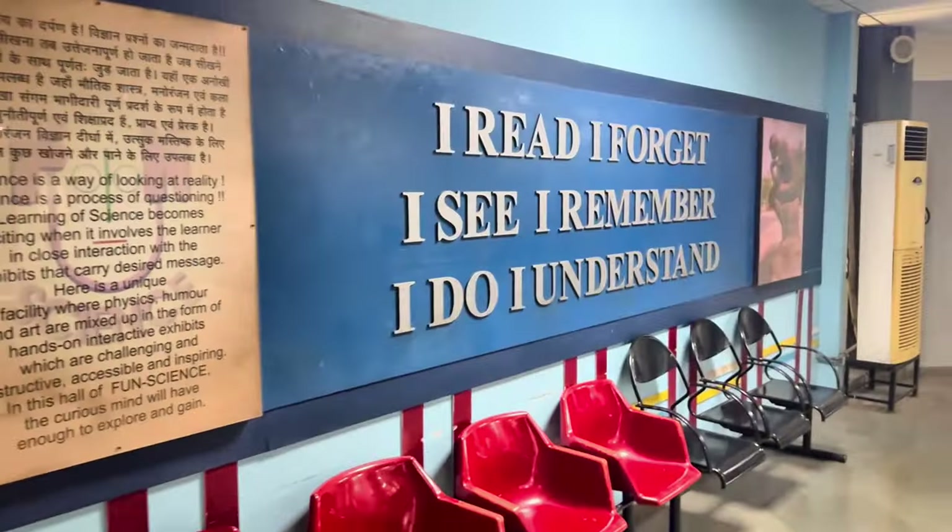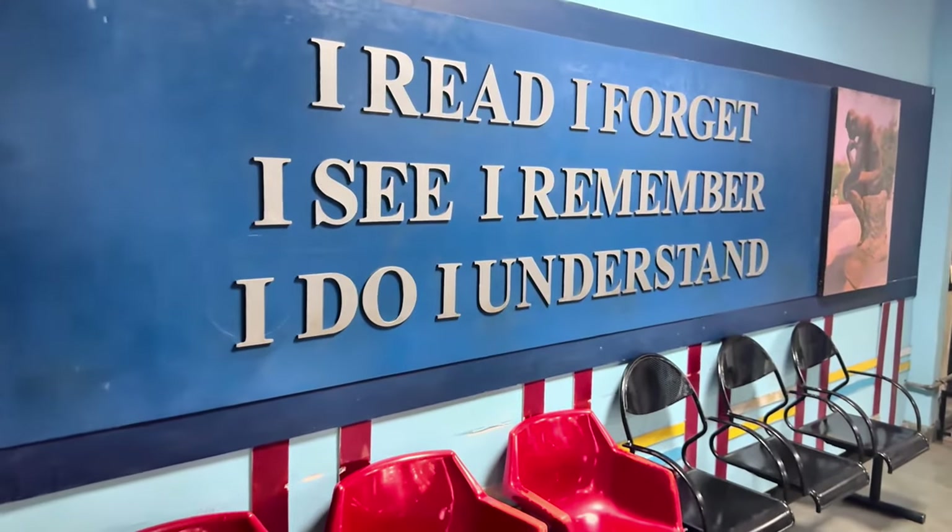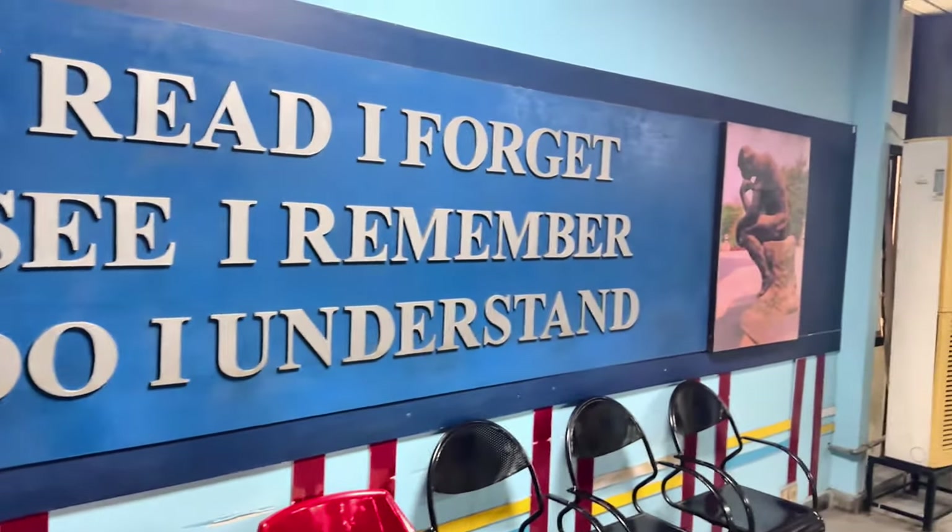Now we are moving to the next section. The next section we have is Fun Science, so let's move in and see what fun science is all about.